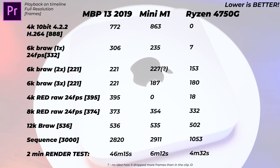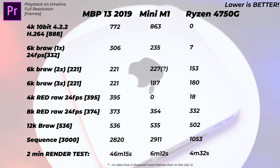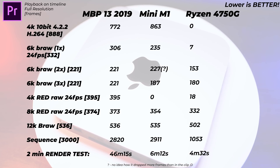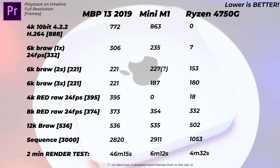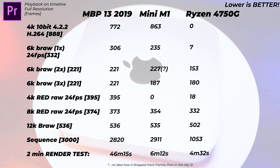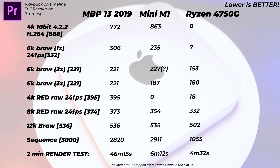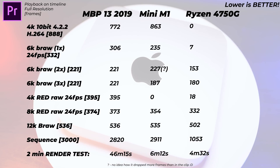Adding a third 6K BRAW clip, interestingly the Mac Mini drops even fewer frames — 187 — than with one or two clips. The Ryzen drops around 180 frames, so they're now neck and neck on three simultaneous 6K BRAW clips. The interesting pattern is: the more 6K clips you add, the fewer frames the Mac Mini drops, but the Ryzen drops more. Does that mean at 100 clips the Mac Mini drops none? Probably not, but it's interesting.